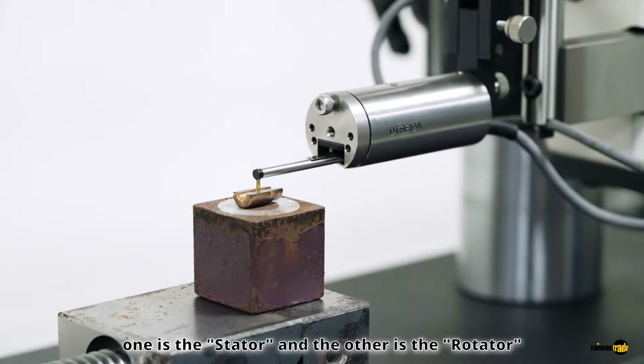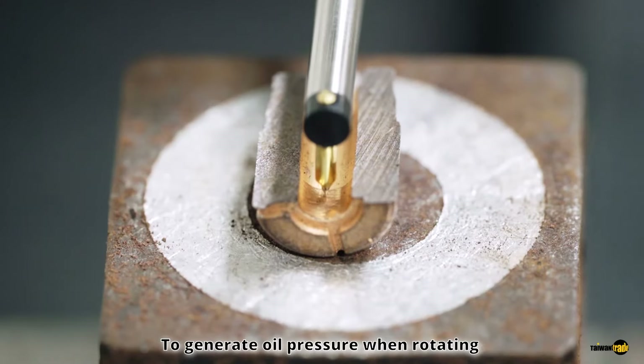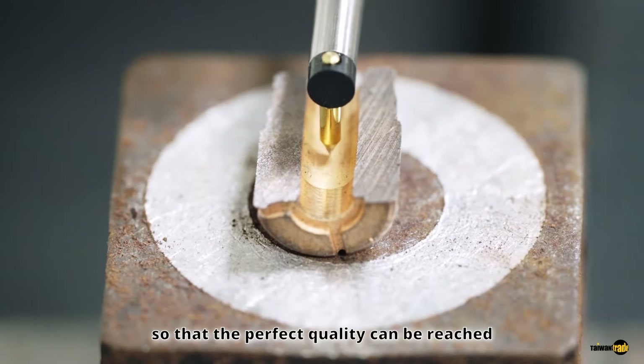Bearing and shaft — one is the stator and the other is the rotator — with lubricant between them. To generate oil pressure when rotating, the roughness of the metal surface must be controlled properly so that perfect quality can be reached.